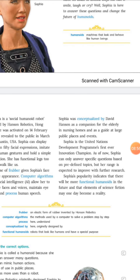Sophia is the United Nations Development Programme's first-ever Innovation Champion. However, as of now, Sophia can only answer specific questions based on predefined topics built into her system.